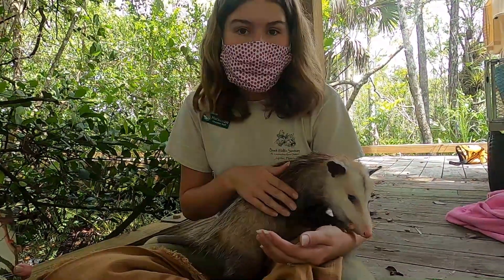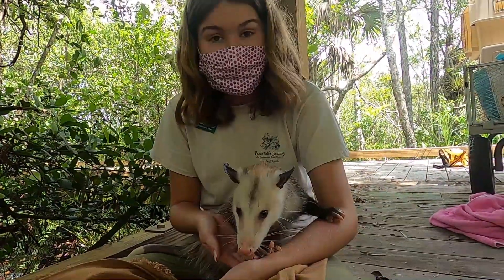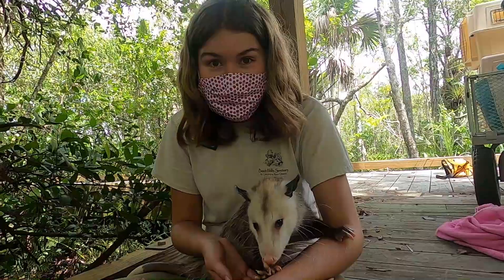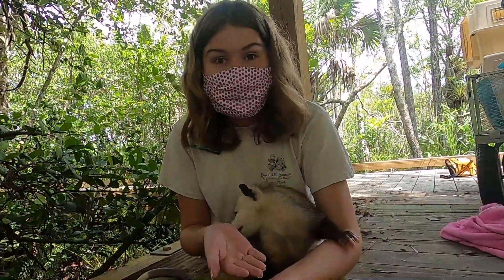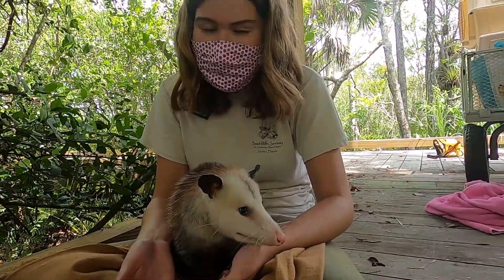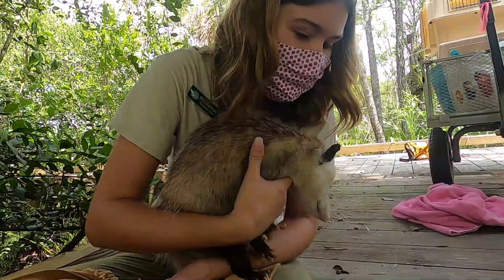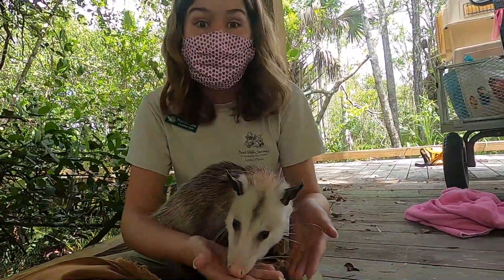Her mama was hit by a car. When somebody saw that, they actually searched her pouch and brought her into us with all her siblings. We were able to release all of her siblings, but Tiana decided that we were mom. And just like the story said, mom gets a kiss — she gives people kisses. So she stays with us at the sanctuary. Whenever you see opossums around, leave them alone and definitely be careful when you're driving.